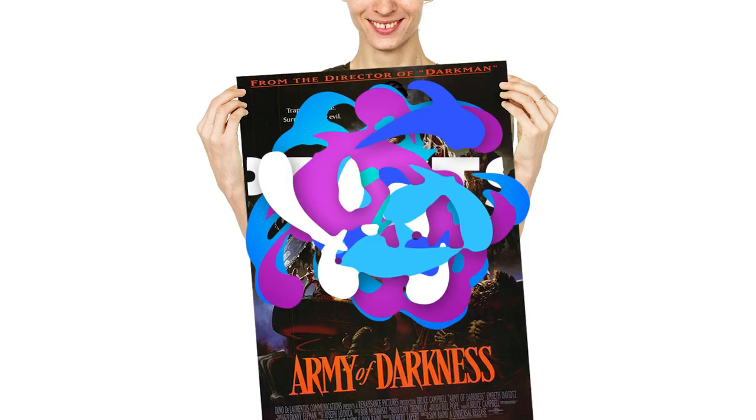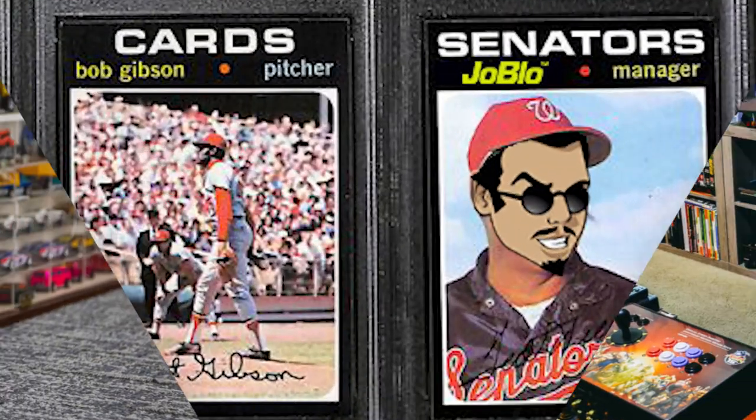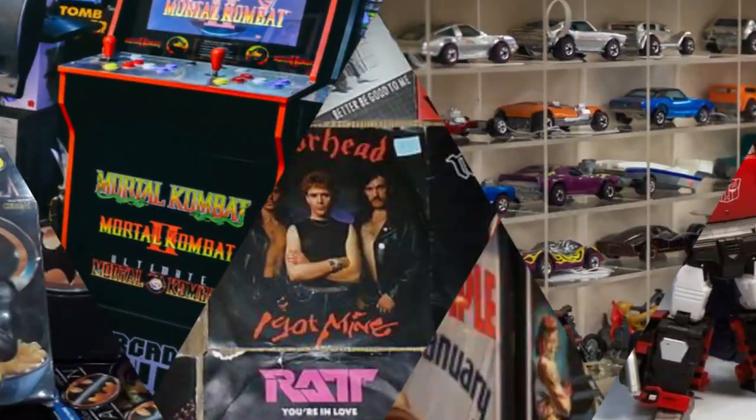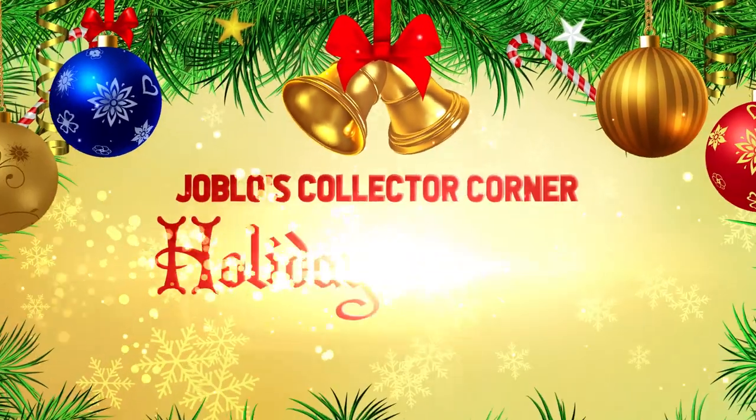Well, that about brings us to the end of the show. If you would like us to cover any of your favorite toy lines or collectibles, or you just want to submit some pictures and videos showing off your shelves at home, you can do so by hitting us up at collectors@joeblow.com. I'm Tom Barilli, and thanks for watching — have a happy holiday.